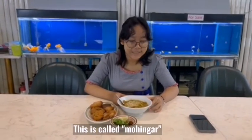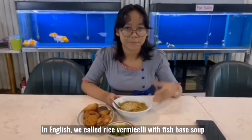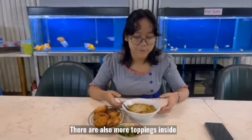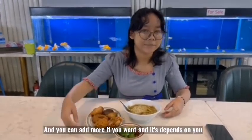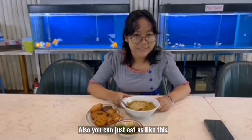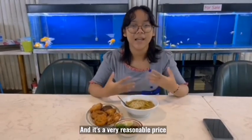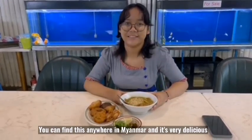This is called Bukina and it's a traditional food tradition in Myanmar. You can call it the rice porridge with fish base, and there are also more toppings inside. You can also add more if you want — it depends on you. Many people like to eat it together with fritters or some chili. You can just eat it as is, and it's a very reasonable price. You can find it anywhere in Myanmar and it's very delicious.